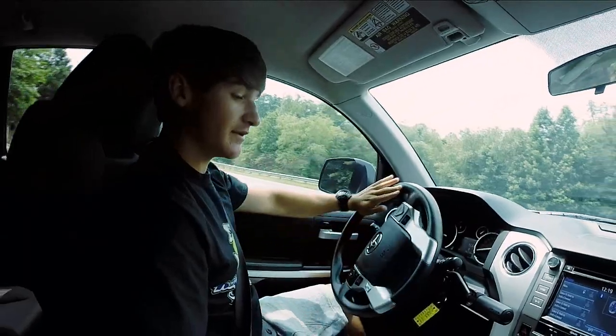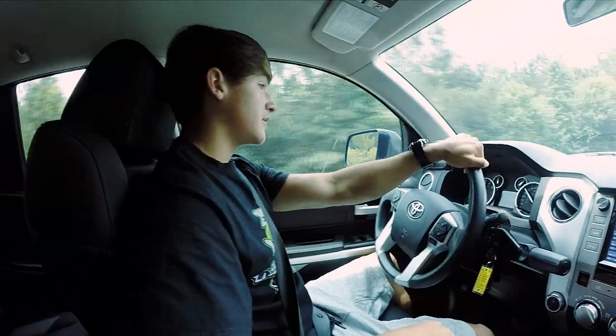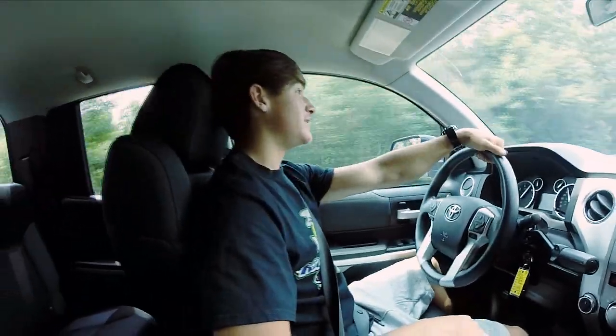People drive crazy, man. This thing is way faster than the Jeep.